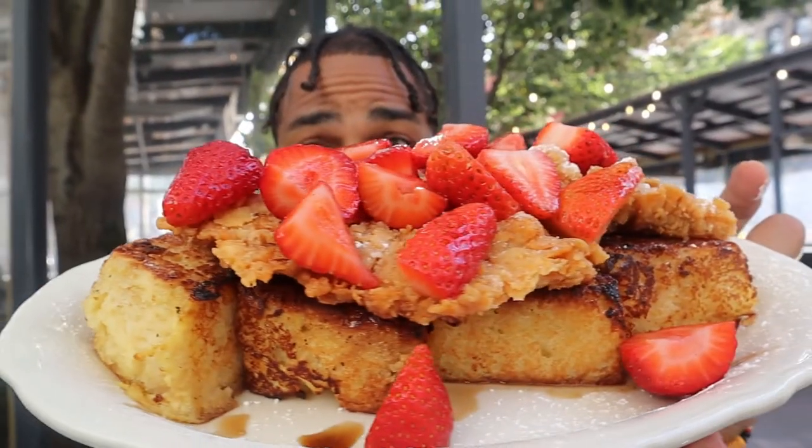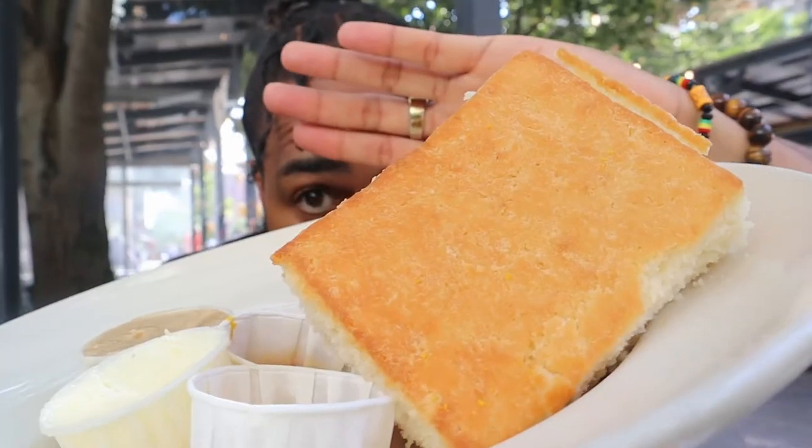Look at this thing. Oh my gosh, this thing is the size of my whole body. It's my YouTube.